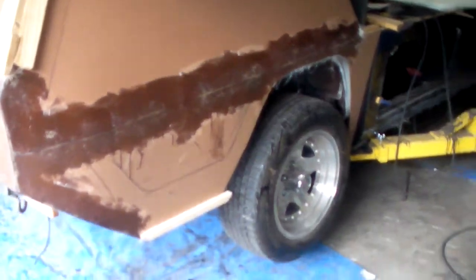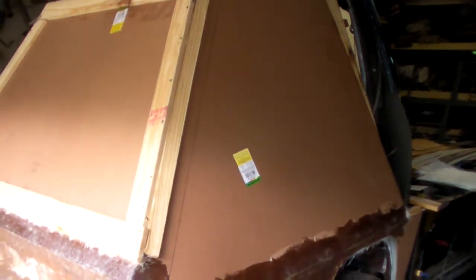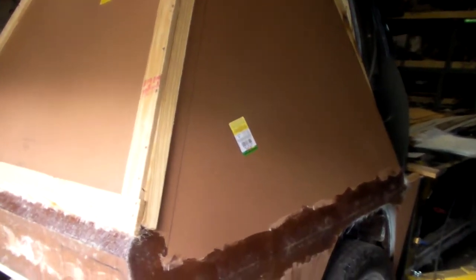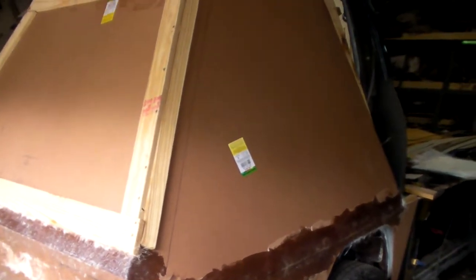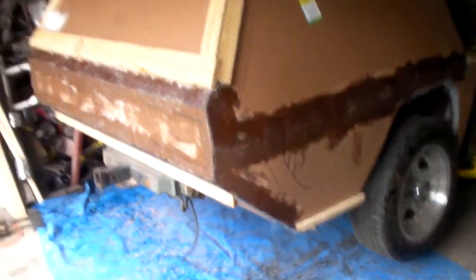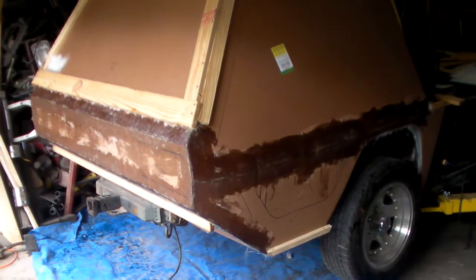That will get glassed too. I'll be glassing the rest of it — at least three layers so it's nice and stiff. I'll add a couple of braces so it doesn't warp on me pulling it off. That's it — have a good one. This is Skip signing off. Sayonara.